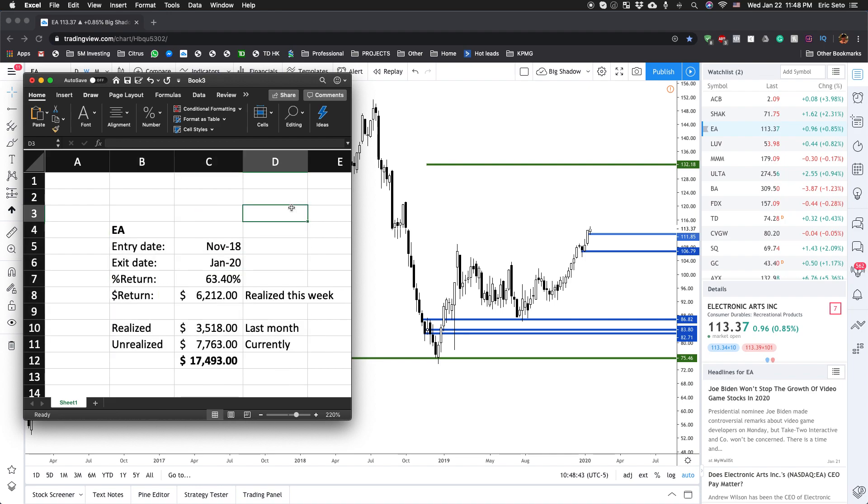Right now EA is performing very well. You can see the stock price is going up, it's releasing new games, and one of the more notable ones is Star Wars Fallen Order. I personally bought it and I've been playing it and enjoying it. I think that's one of the reasons why the stock price is going up. I also think the upcoming E3 conference is a driver that caused the stock price to go up as well.